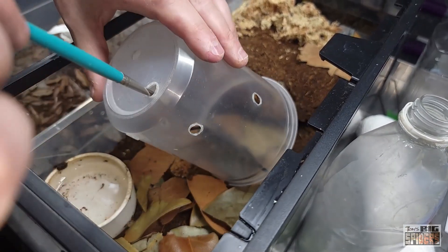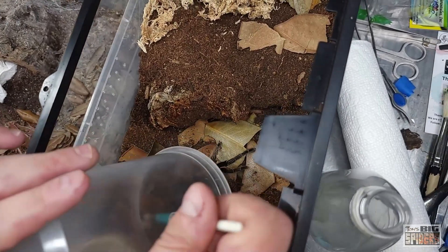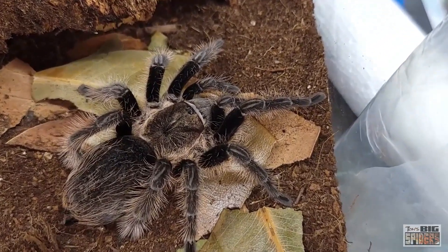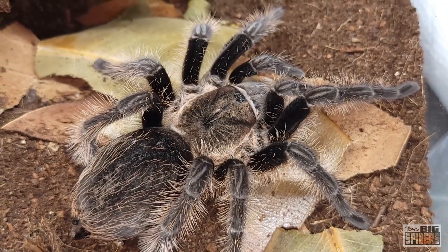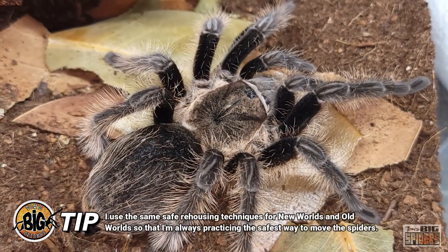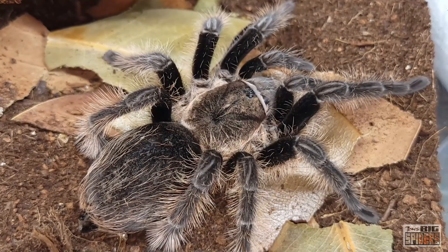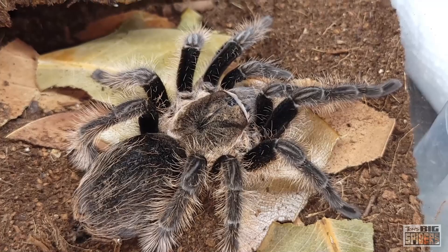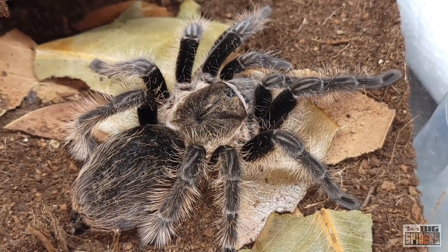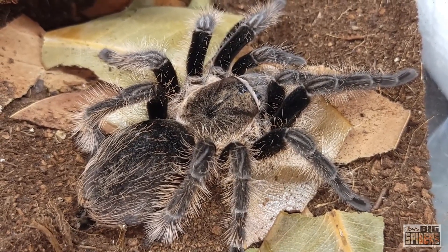I use the same techniques with an Old World species that I would use with a New World species because it's all about safety. The poke-and-pray — I've spoken to people who watched someone demonstrate that method and the spider bolted, hit the floor, and ended up with two broken legs and was leaking. Not a good situation. Why put that risk out there? It's dangerous for the spider as much as it can be dangerous for you. Why get a handful of urticating hairs? Catch cups are an easy way of making sure you're safe and the spider's safe — and that's what it's all about.